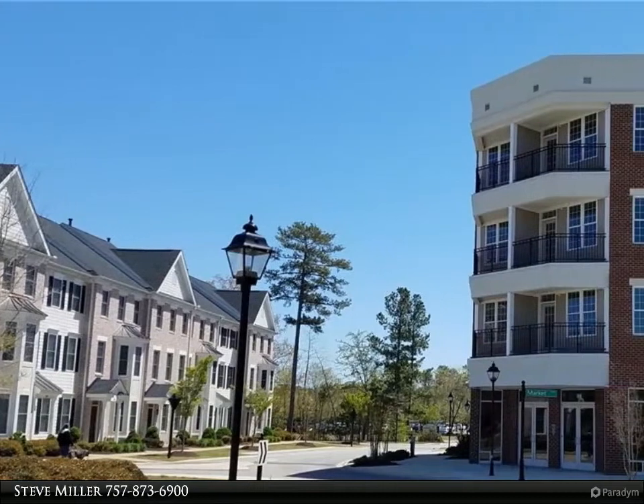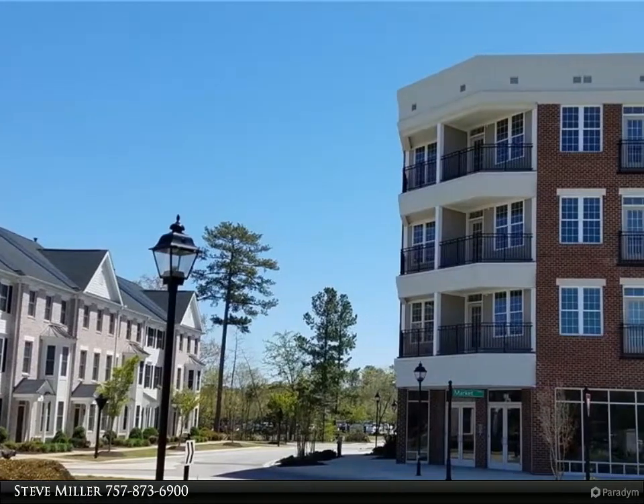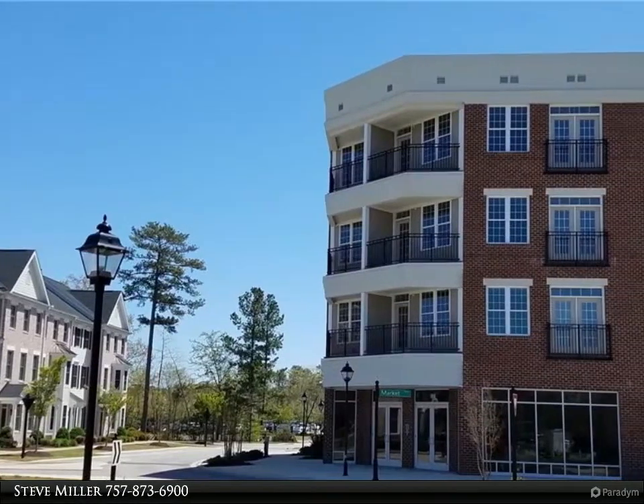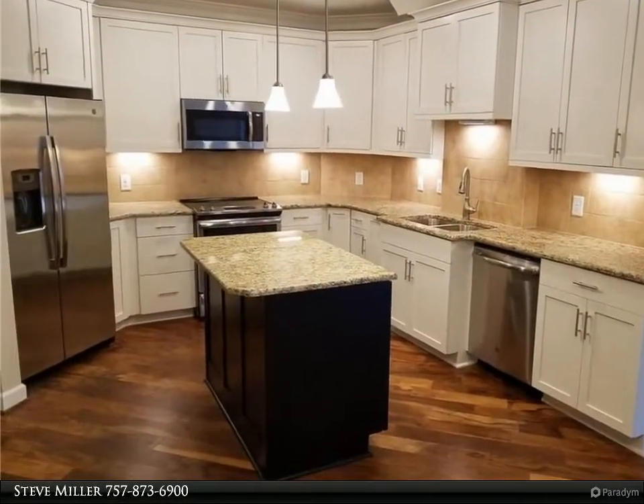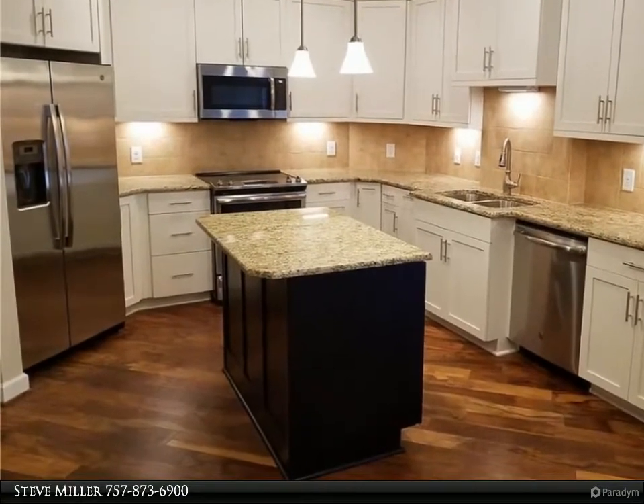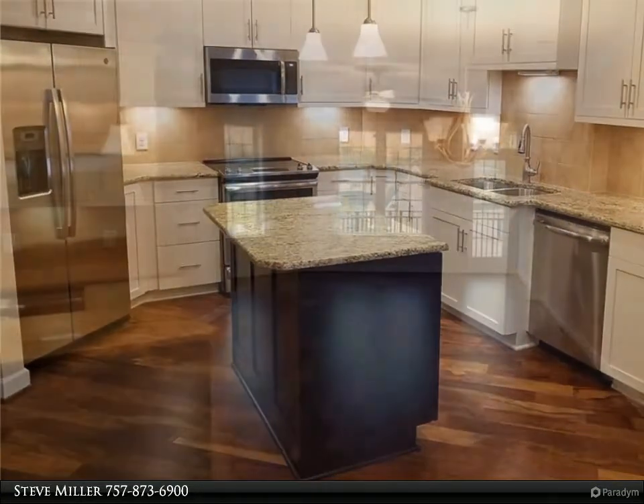This Berkshire Hathaway Home Services Town Realty property video is presented by Steve Miller in Nelson's Grant at Historic Yorktown. This single-level living loft lets you enjoy the perfect mix of the traditional and contemporary. The Notaway features open concept living space.